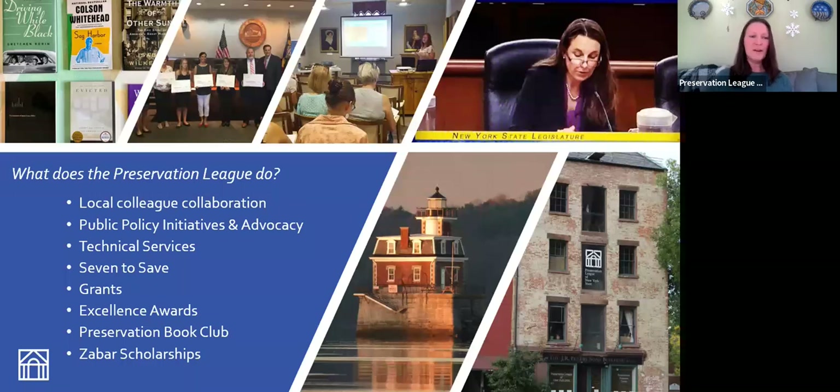We have a slew of programs ready to assist you with historic preservation at any time. We work with our local colleagues across the state — your local preservation organizations you might be familiar with: Preserve Buffalo Niagara, Preservation Long Island, Preservation Association of Central New York, Hackney, PAST, and ARCH up in the Adirondacks. We work with all of them to make sure that local communities are empowered with the best tools possible to do good historic preservation work in their regions.